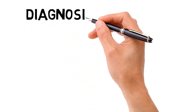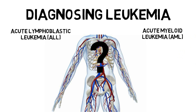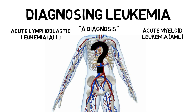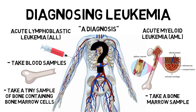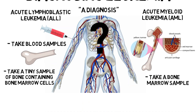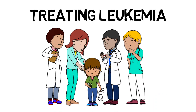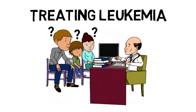Diagnosing leukemia. Since leukemia is a cancer of the blood and bone marrow, a blood and bone marrow sample is taken to help doctors find out what type of cells are diseased and where they are located. These tests make it possible to identify the type of disease — that is what we call a diagnosis. To confirm an ALL or AML diagnosis, a medical team will normally take blood samples, take a bone marrow sample, and take a tiny sample of bone containing bone marrow cells. Children and their parents should discuss treatment with their doctor, as asking questions is important for understanding the different treatments available and their effects.